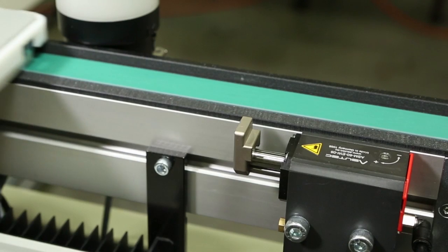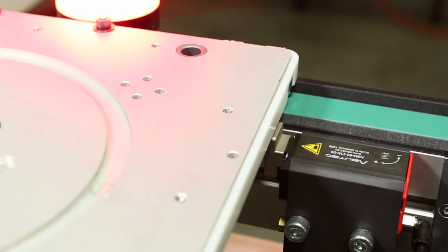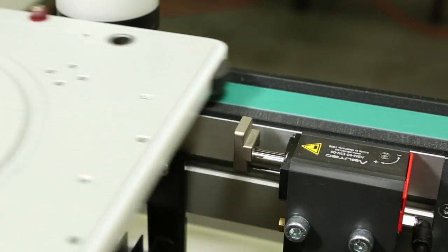Palette stops are available in cushioned and non-cushioned models and can be added at individual locations or in conjunction with other modules.